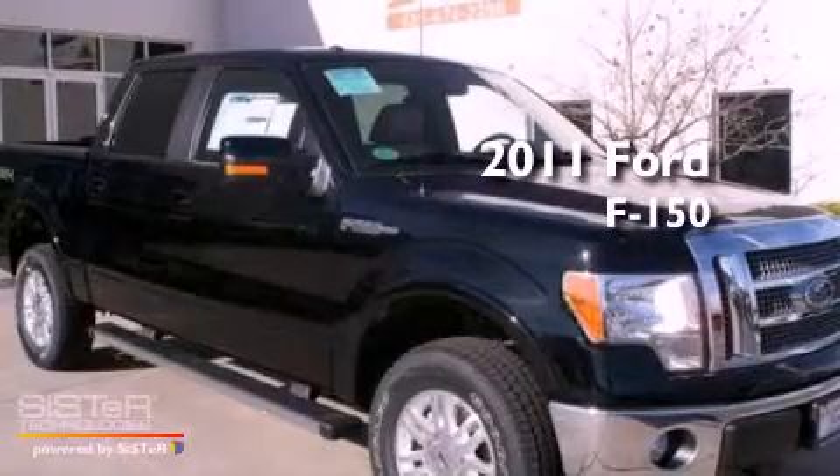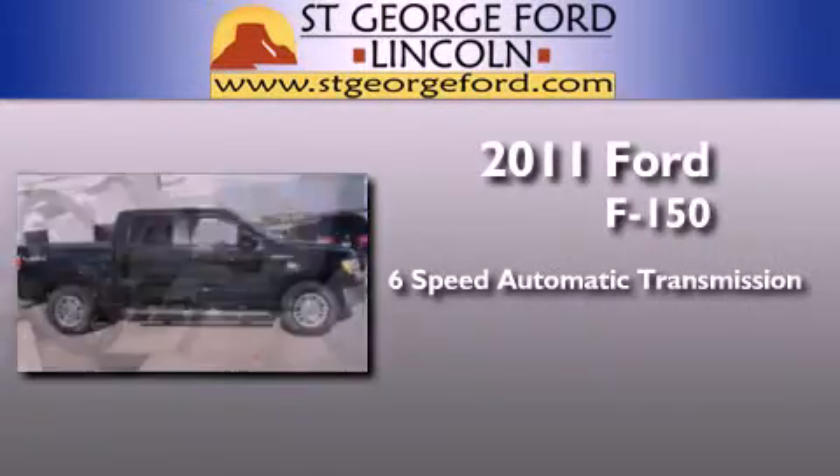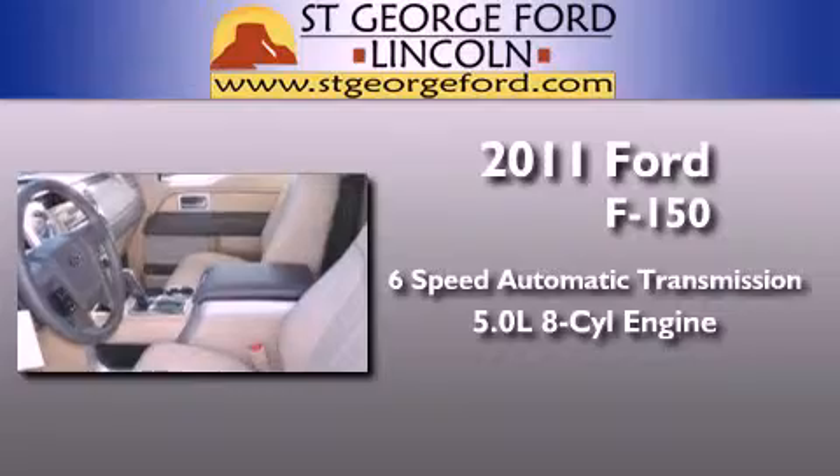This is a brand new 2011 Ford F-150. This truck has a 6-speed automatic transmission and a 5.0-liter V8.